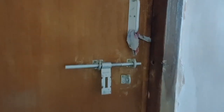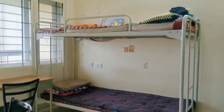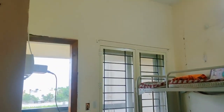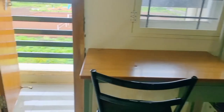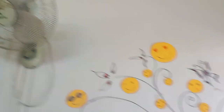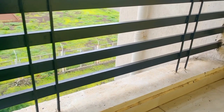Now let's see the room. One room has been divided into two rooms. There is a bunk bed, a fan, and a tube light. There is also a study table. You can see this is a girl's room, and there is a balcony, same as the boys' hostel.